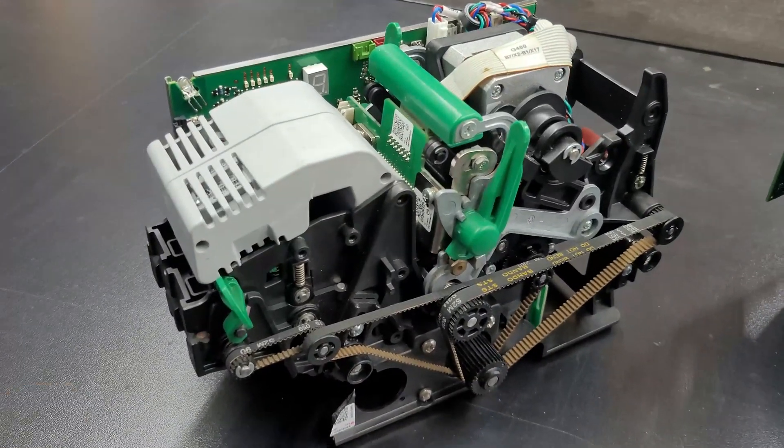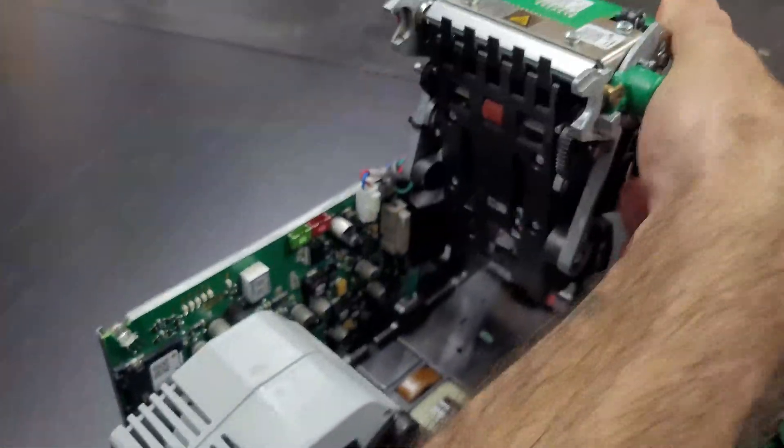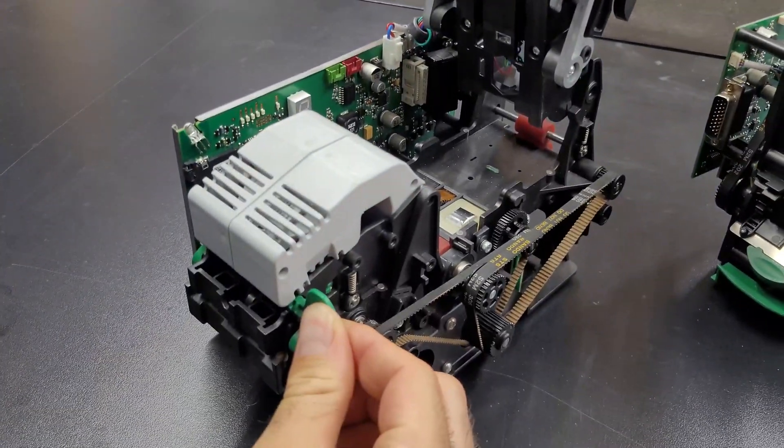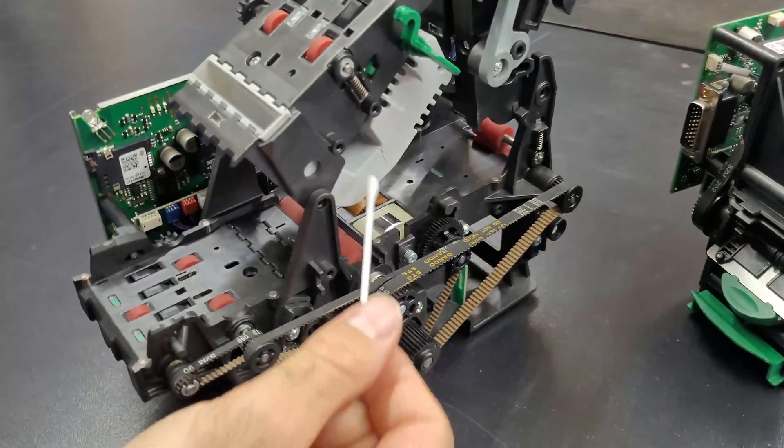However, if you have received a ticket jam error message on the control center, it means the safety sequence didn't resolve the blocked prism. In this case, you'll need to manually inspect the coder. This is where we come in today.